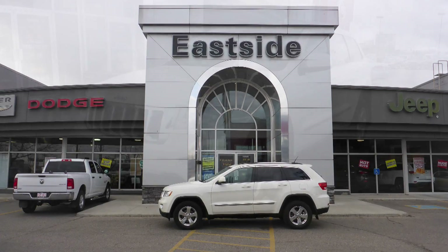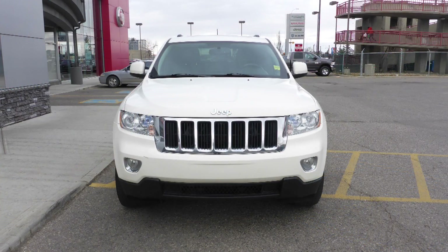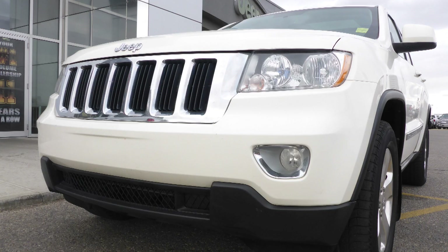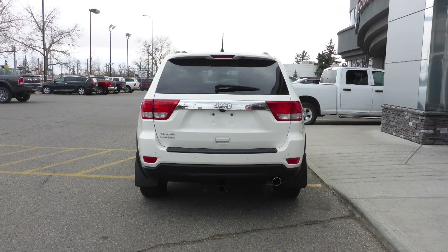Hi Deb! This 2012 Jeep Grand Cherokee Laredo comes equipped with a 3.6L engine and automatic transmission, power-heated manual folding side mirrors, halogen headlamps, fog lamps, 18-inch aluminum wheels, a trailer hitch receiver, and a white exterior.